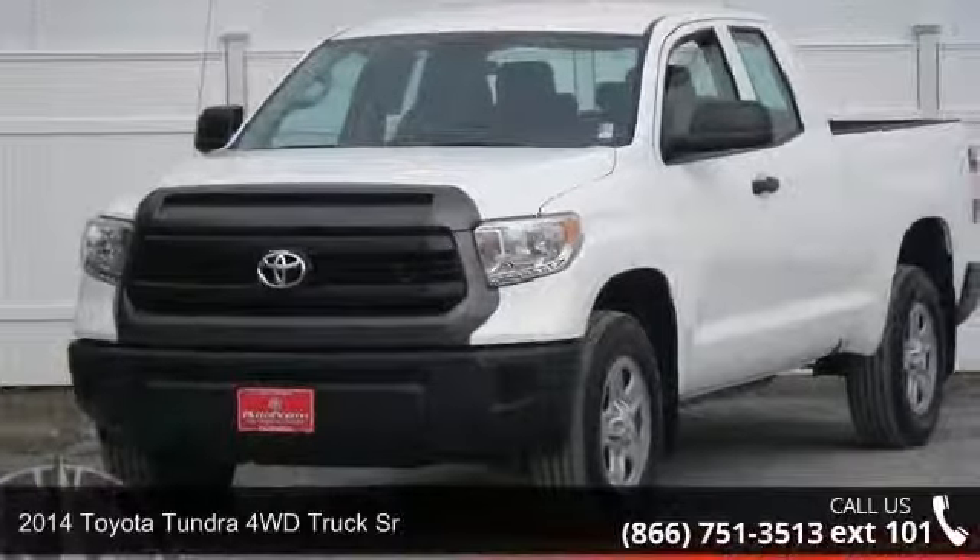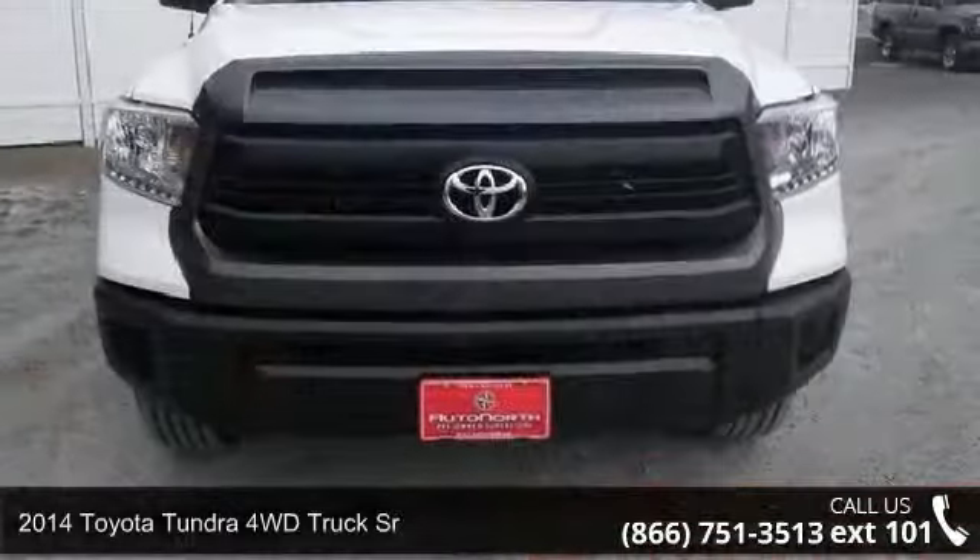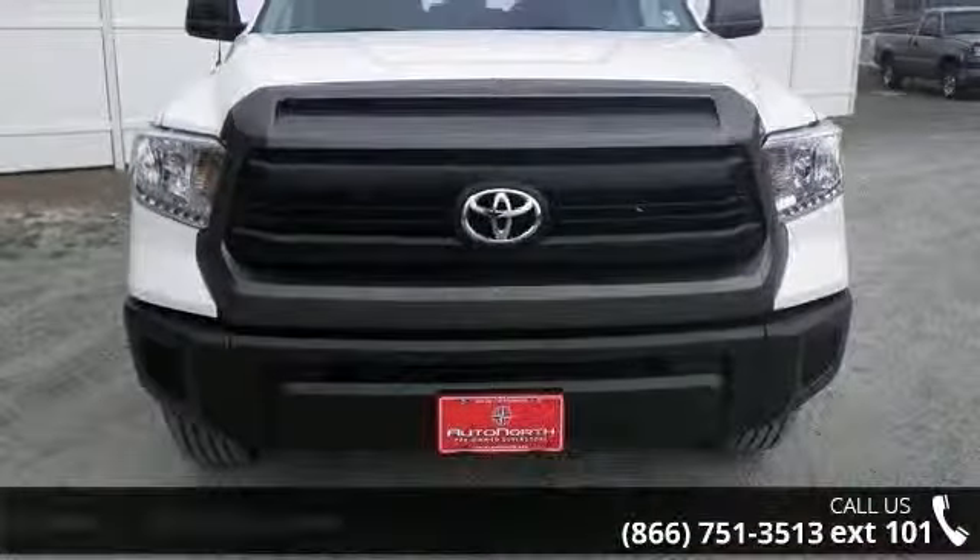Presenting the 2014 Toyota Tundra 4WD Truck SR. If you are looking for an automobile with great features, look no further.